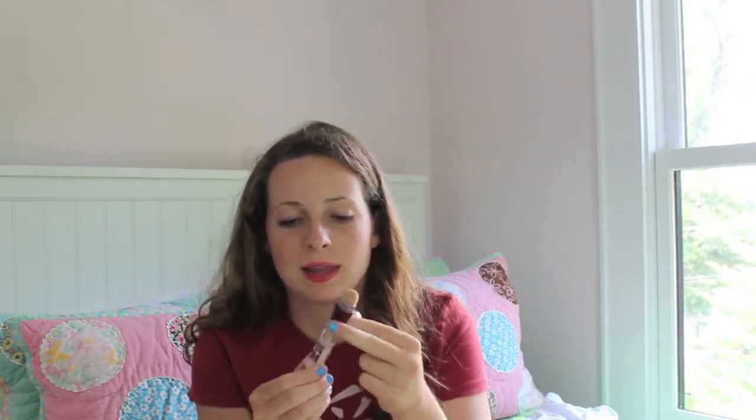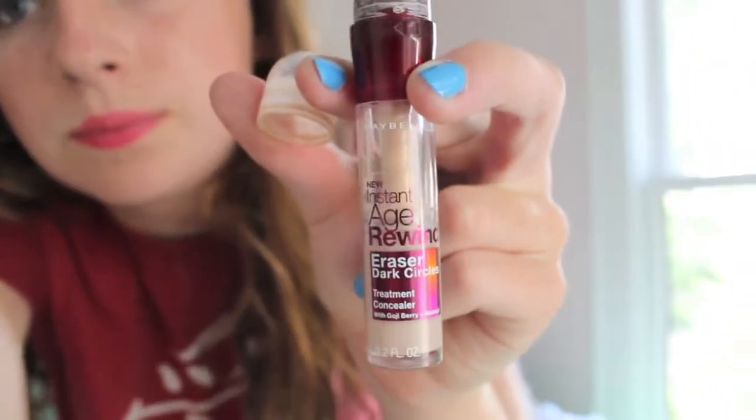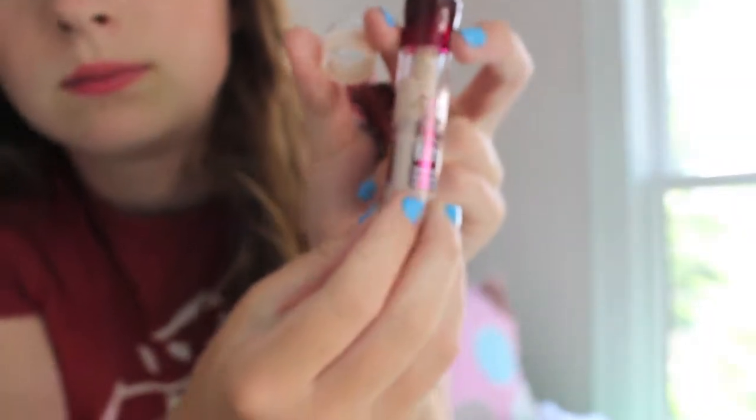The only downside is this shade is way too light for me. In the bottle it looks pretty dark and like it matches my skin tone, but it comes out literally almost white — it is very, very light for me. So I'm probably going to get a darker shade, but this will be great in the winter when my skin returns to its natural paleness.